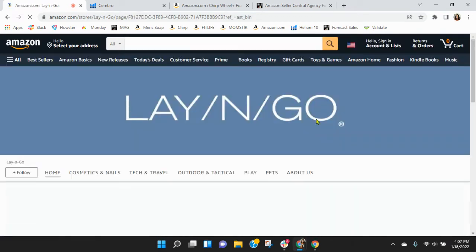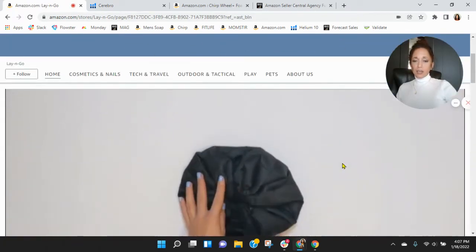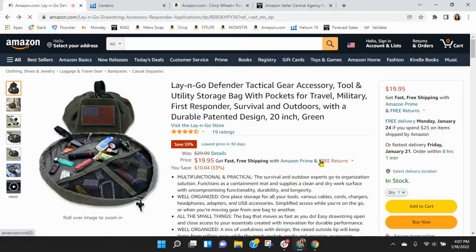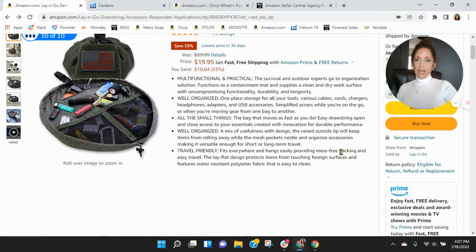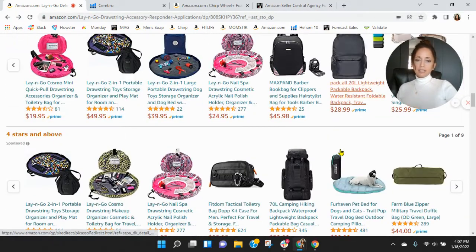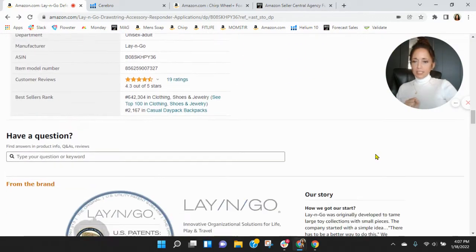I went to the Lay & Go store — I love this branding, it's clear. Scrolling down, I like that. Now I did notice you've got some bags that are either low stock or out of stock. If you're having stock-out issues, that can create havoc — it hurts your ranking and all of your keyword indexing.